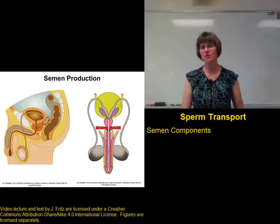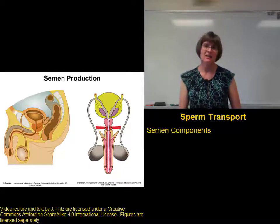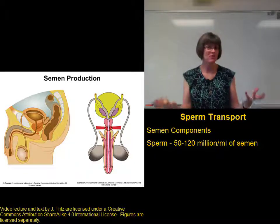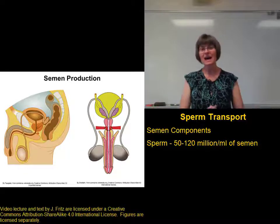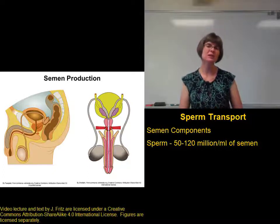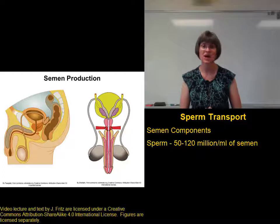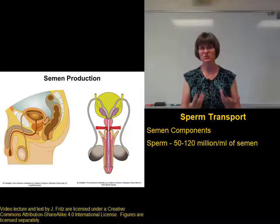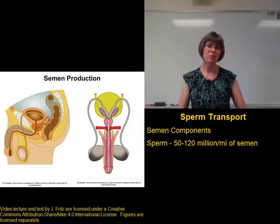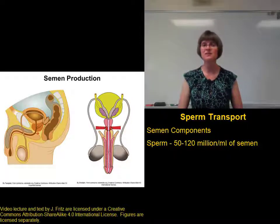Let's consider those semen components for a minute. The most important component of the semen is the sperm — without the sperm, there's no point in having semen. On average, there should be between 50 and 120 million sperm per milliliter of ejaculate. This is what's referred to as the sperm count.